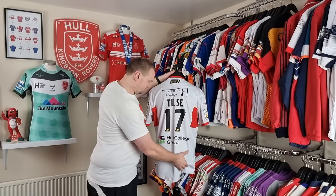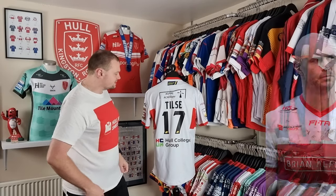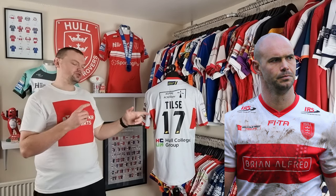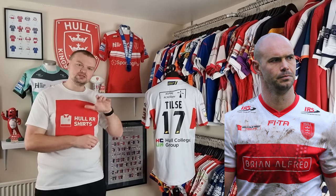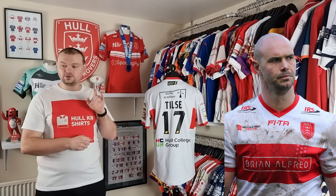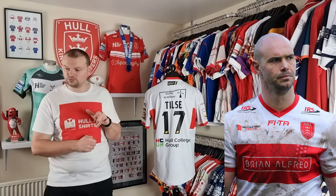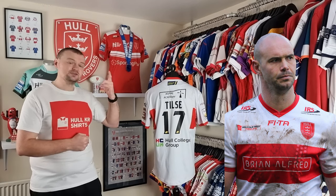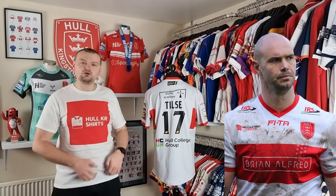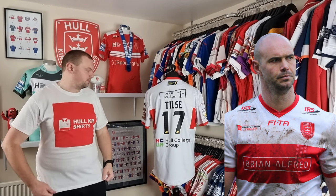Swinging it round to the back, you can see that this shirt was worn by Dane Tills. Dane Tills joined Rovers in the 2015 season — he actually joined us after the season had started, around March or April when he made his debut for the club. He joined from the Canberra Raiders and went on to make 48 appearances for Rovers, scoring three tries across those two seasons. He made over 200 NRL appearances, so he came across with quite a big reputation.